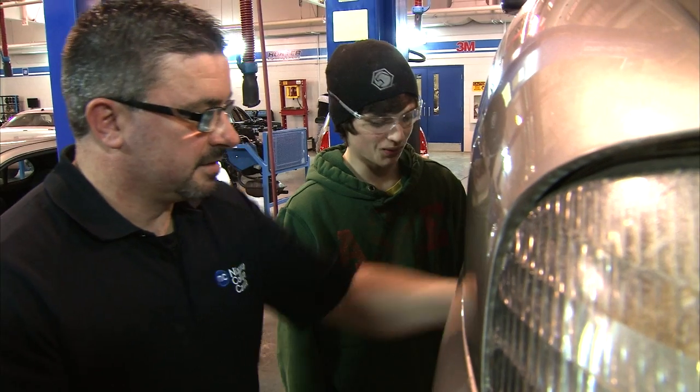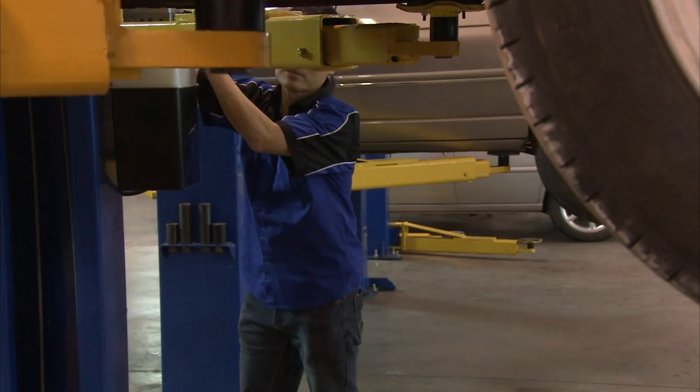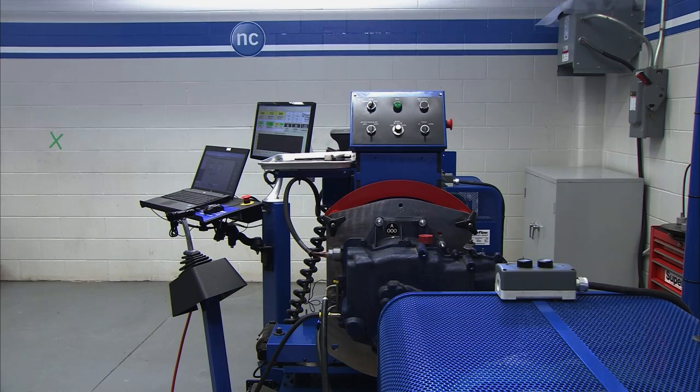The program prepares the students by giving them real-world vehicles to work on. We have vehicles in the shop here that we can all take apart, disassemble, reassemble. We also have state-of-the-art equipment, and we have one of the only two engine testing dynamometers in the industry that's in this college.